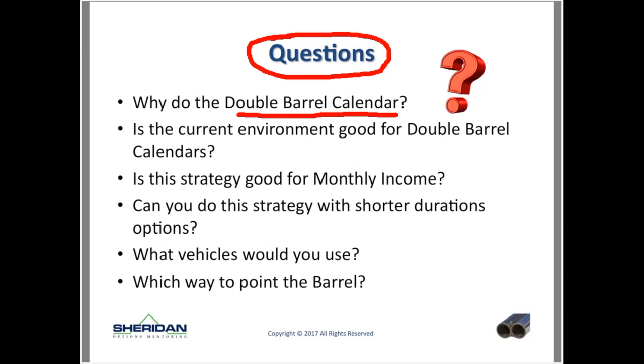Why do the double barrel calendar? One of the main reasons is it gives you more room than a typical single barrel calendar — wider break-even levels. That's the main reason: something that gives you more room before you have to do anything.